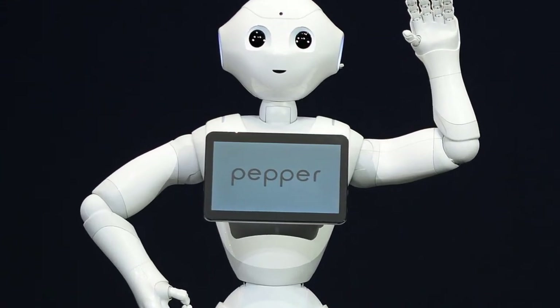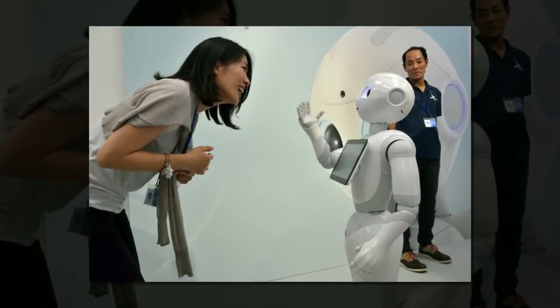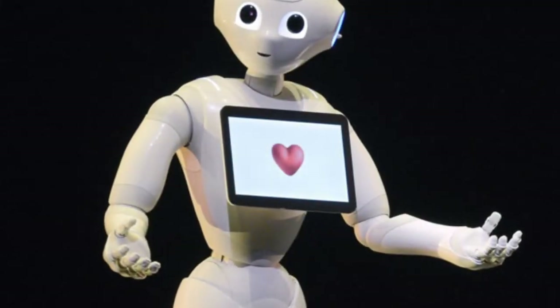Pepper Robot is currently busy brushing up on its Japanese before taking up a position as a sales clerk in one of Japan's major retail stores. According to reports from PC World, Pepper Robot will begin to interact with customers at the electronics store Yamada Denki from next year.